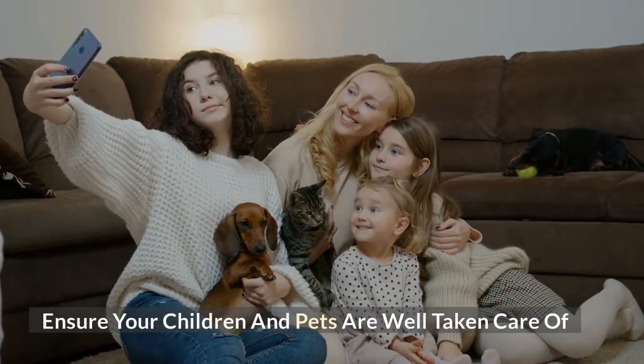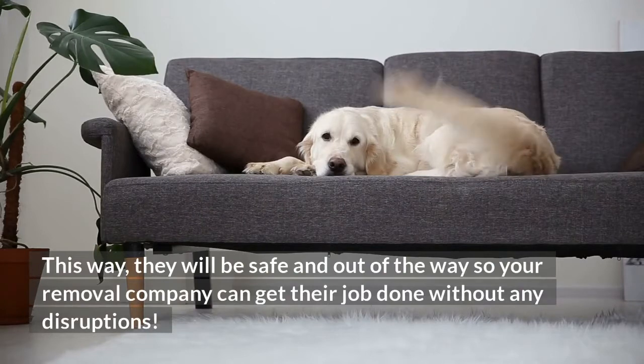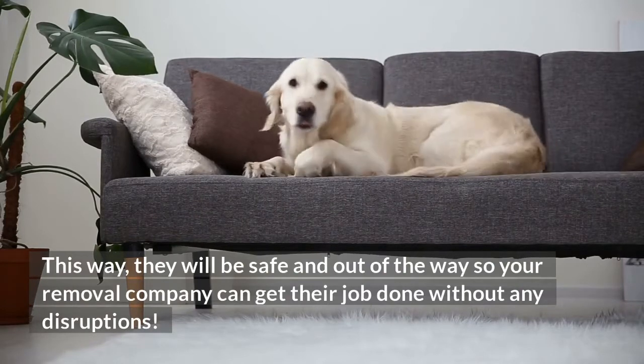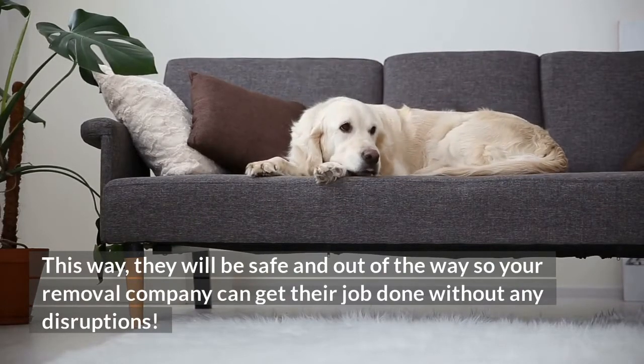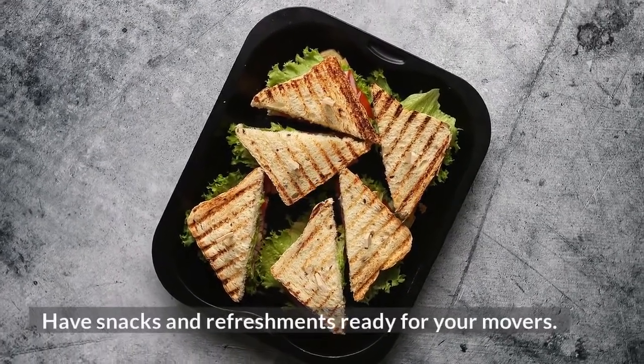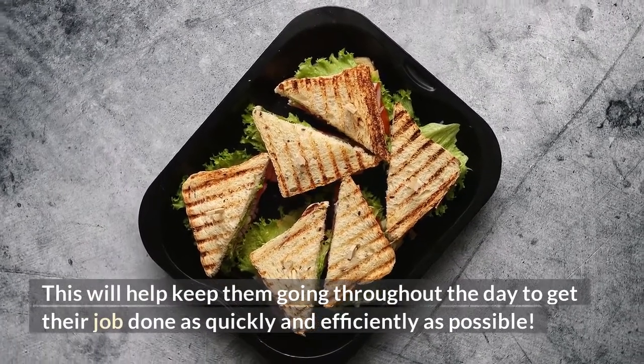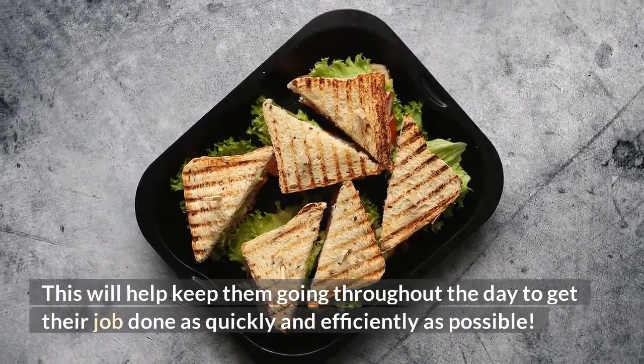Ensure your children and pets are well taken care of. This way, they will be safe and out of the way so your removal company can get their job done without any disruptions. Have snacks and refreshments ready for your movers. This will help keep them going throughout the day to get their job done as quickly and efficiently as possible.